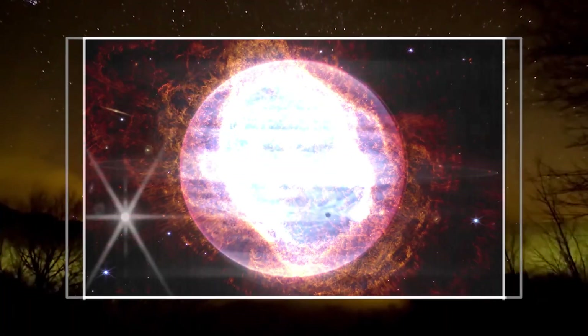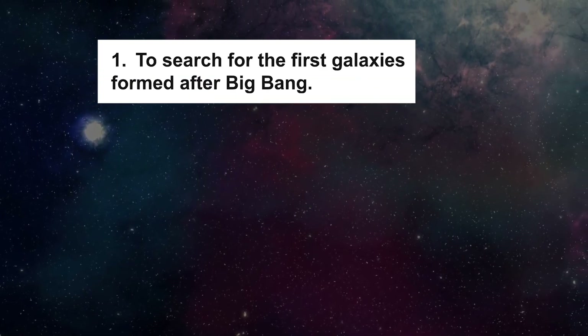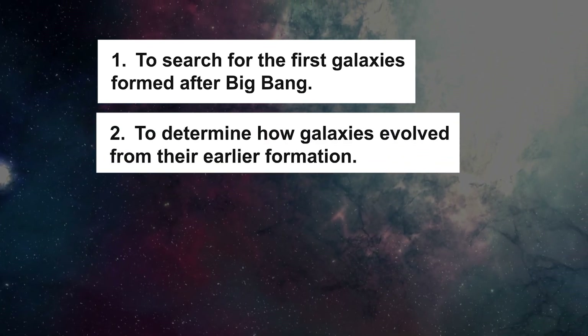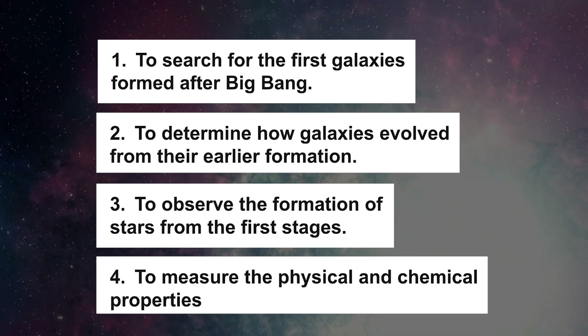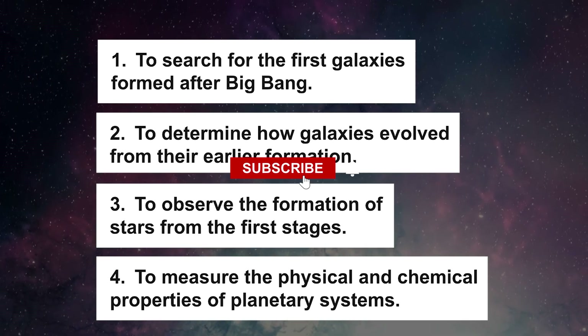There are four main goals for this telescope. Number one, to search for the first galaxies formed after the Big Bang. Number two, to determine how galaxies evolve from their earlier formation. Number three, to observe the formation of stars from the first stages. And number four, to measure the physical and chemical properties of planetary systems.